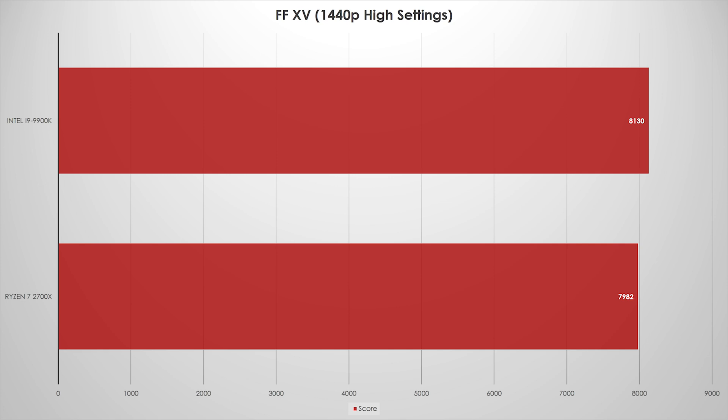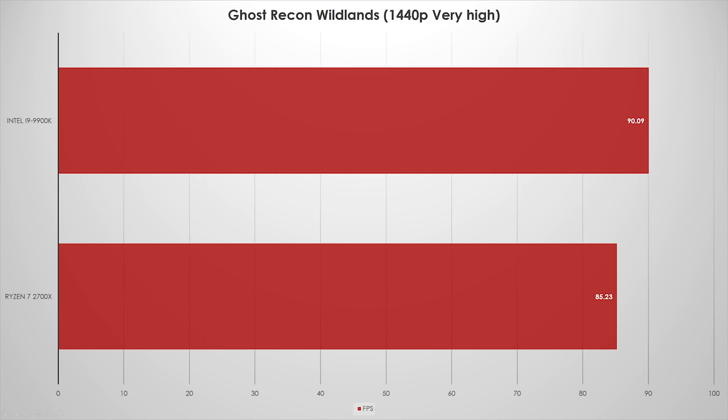Ghost Recon Wildlands and GTA V might turn the table, since they seem to require a lot of CPU power. In Ghost Recon Wildlands, we're starting to see a little separation. It's not massive — about 5fps when you're around 90fps — but it's something to note. Interestingly, the 9900K had a low of around 69fps and the Ryzen 7 had a low of 72fps. We could only run very high settings — the second highest — and we're hitting the GPU limit even then. At 4.5% difference, it's really not huge yet.